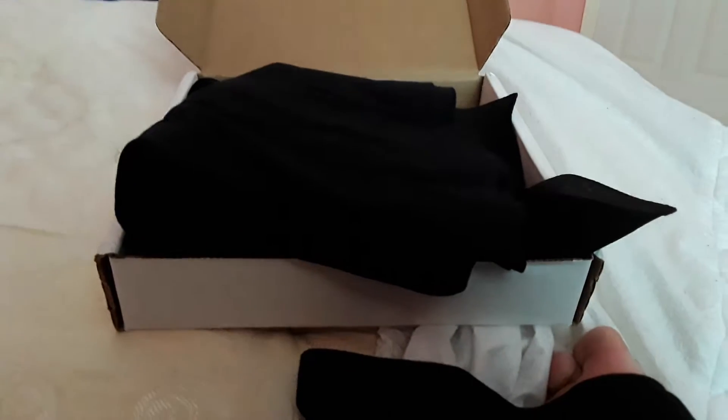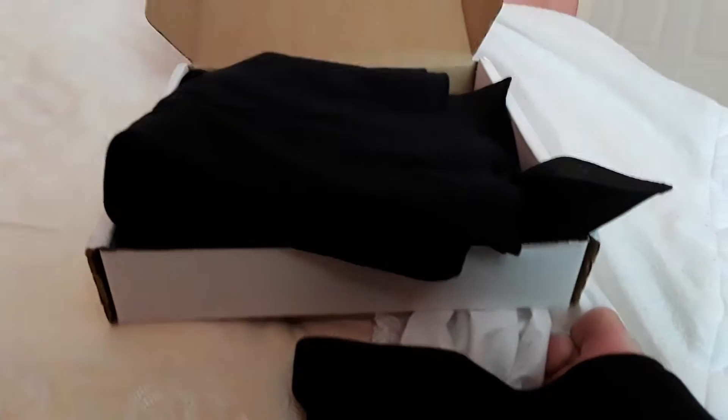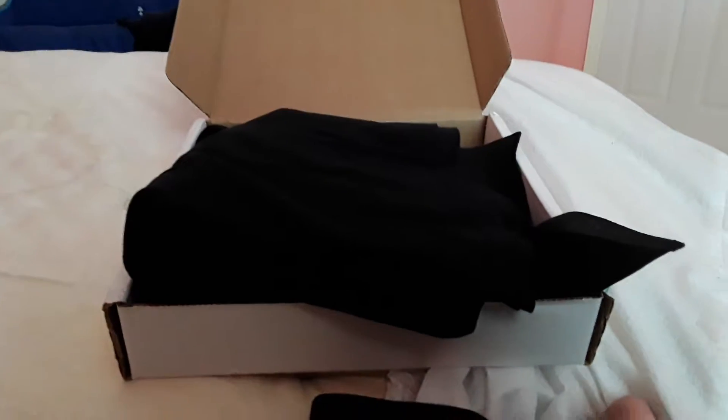Welcome everybody to another episode of Joey's Unboxing Videos. In this video we are going to unbox the 2017 April Lucha Loot. Let's see what's in this box.